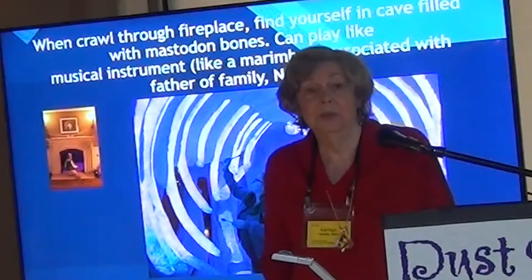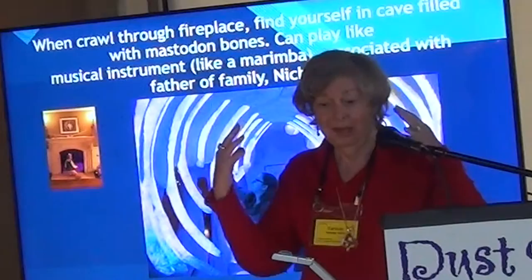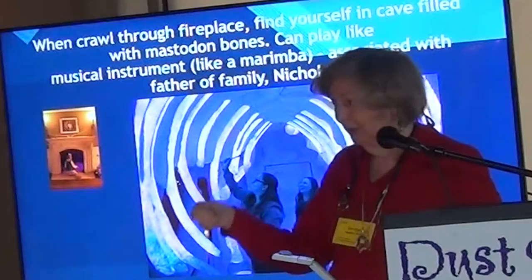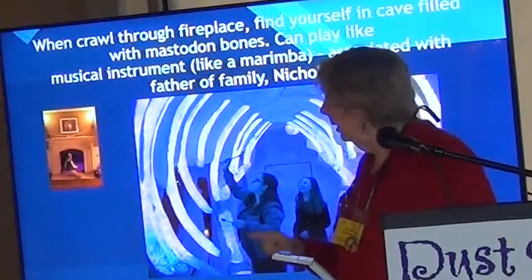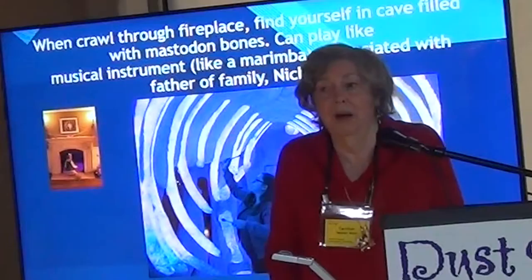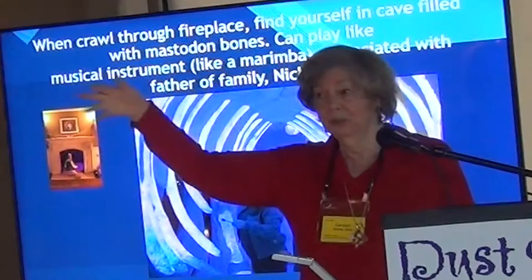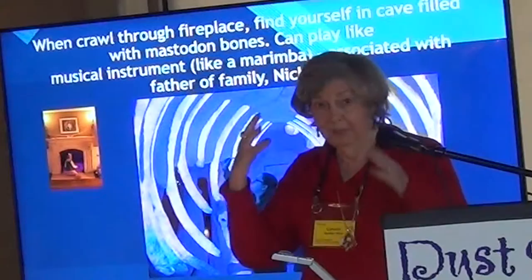If you go through the fireplace, you find yourself in a cave — an actual cave the father in the family had discovered on the shoreline of Mendocino, but here it's puffed up like the aquarium. Inside the cave are mastodon bones, and you can play them like a marimba. There are hammers by the entrance and people play them. There's also a digital instrument called a laser harp — no actual strings, just laser beams, each with a different tone. You can strike it or run your hands through it, and multiple people can play at the same time.